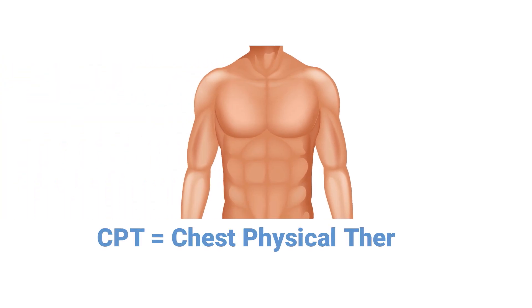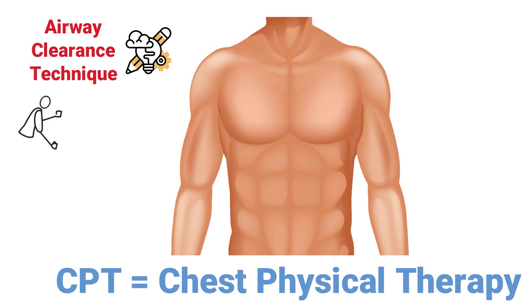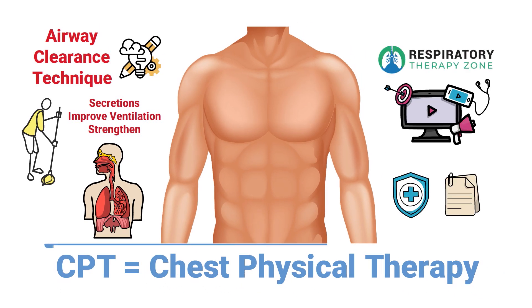CPT stands for chest physical therapy. It's an airway clearance technique designed to help clear secretions, improve ventilation, and strengthen the respiratory muscles of breathing. We created this video to cover the medical definition and provide a brief overview of the topic.